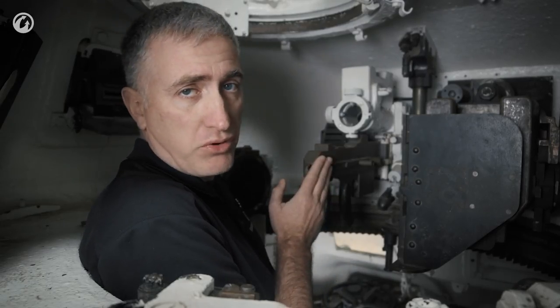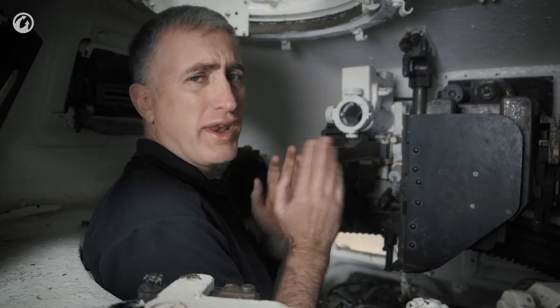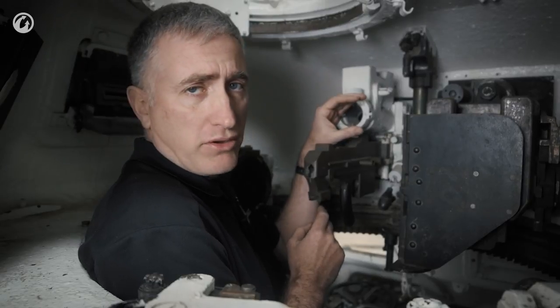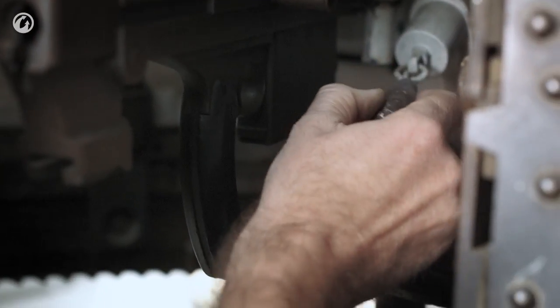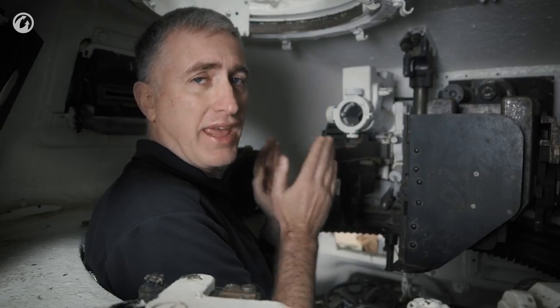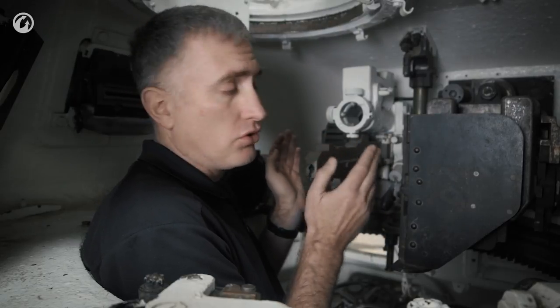The machine gun is the 7.5mm fortress gun with drum magazines — about 2,250 rounds were carried. The optic would be mounted up here, and it was possible by pulling out this plunger to disconnect the machine gun and optic and fire them at independent elevation and independent traverse to a limited degree. I have no idea why you would do it, but you could.